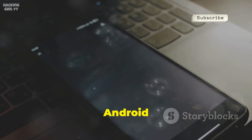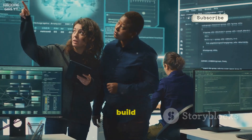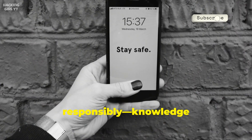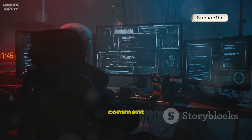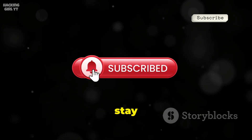That's 20 powerful Android apps shaping mobile security in 2025. Understanding these tools helps us build safer systems and protect our digital lives. Use them responsibly — knowledge is power, but only if used ethically. Which app intrigued you most? Drop a comment below. Thanks for watching — subscribe for more tech deep dives and stay curious.